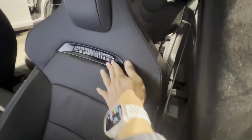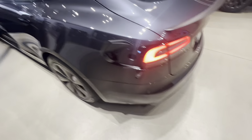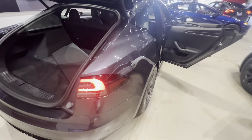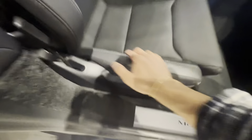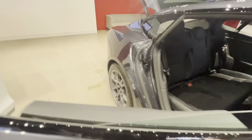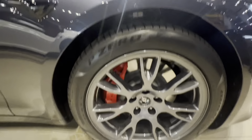Here are the Model S Plaid seats one more time — the Plaid badge is plastic, so I'm assuming it'll also be plastic on the Model 3 Performance when that comes out. I asked Tesla when the Model 3 Performance is coming out, as I want to test drive it. They said they don't know yet — it's already been announced but hasn't shipped to any Tesla service centers or stores.